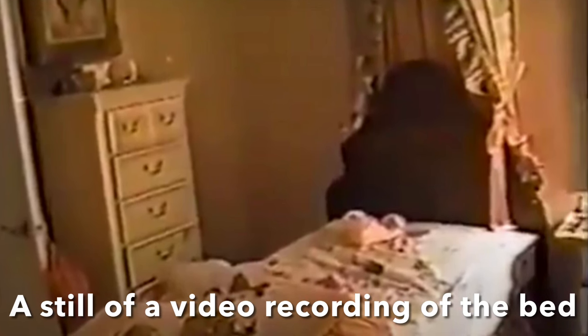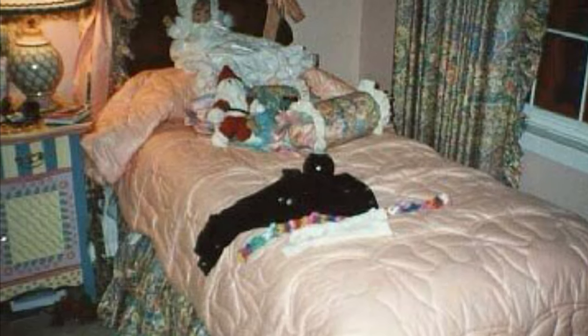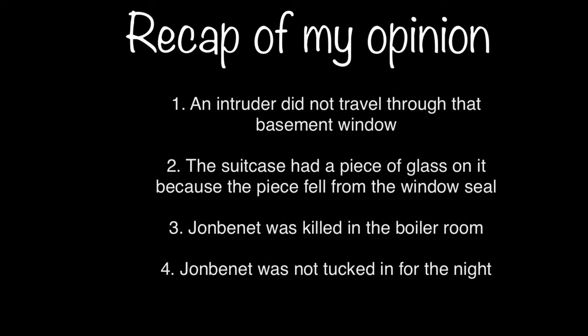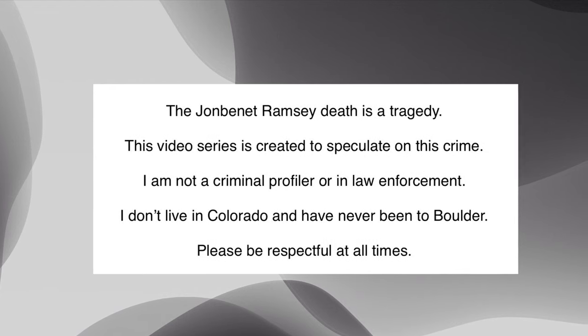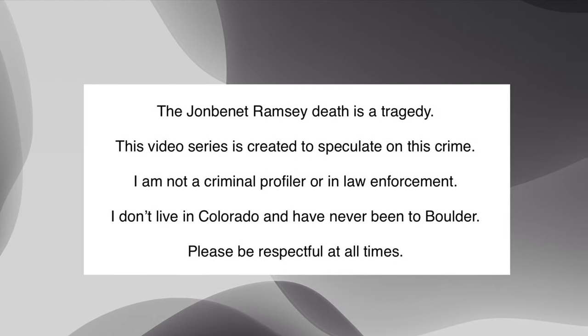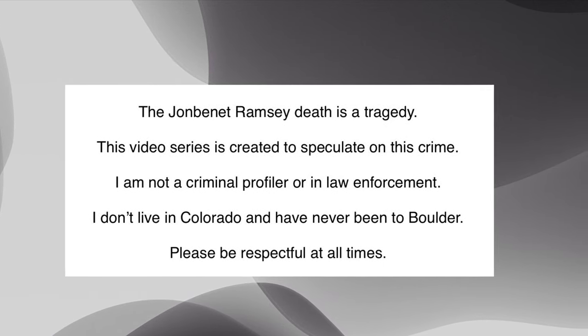Maybe to go brush her teeth, or go to the restroom, or maybe to get something to eat — and she never came back. So in conclusion, I don't think an intruder traveled through that basement window. The suitcase wasn't moved. JonBenét was killed in the boiler room. And JonBenét was not tucked in for the night that night. This concludes this episode, and I enjoyed this episode, and hopefully you enjoyed it as much as I did. I'm not sure what's going to be on the next episode.